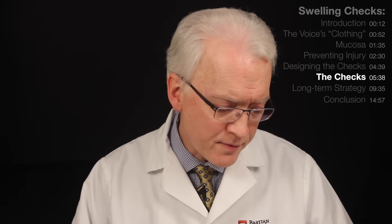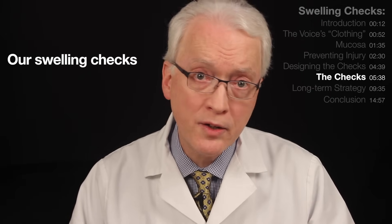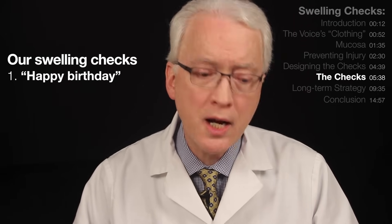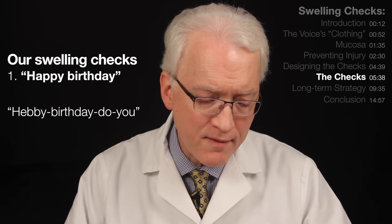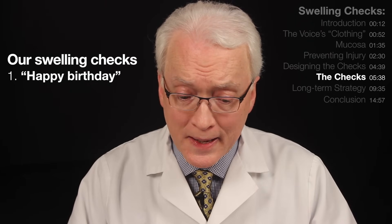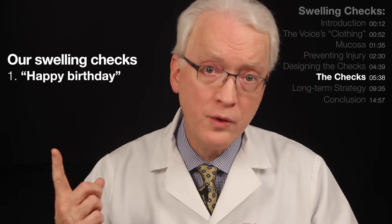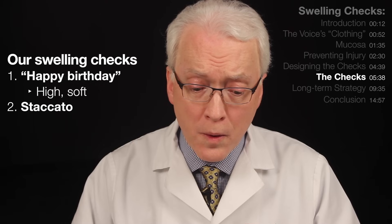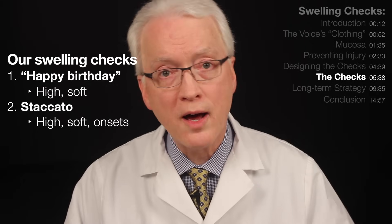You could design many different swelling checks, but we have found two seem to be sufficient. The first uses the first phrase of Happy Birthday — we often change the words to 'Happy Birthday to you,' keeping it very connected, very soft. That includes high and soft. The second check is staccato. That one targets not just high and soft, but also a lot of onsets.